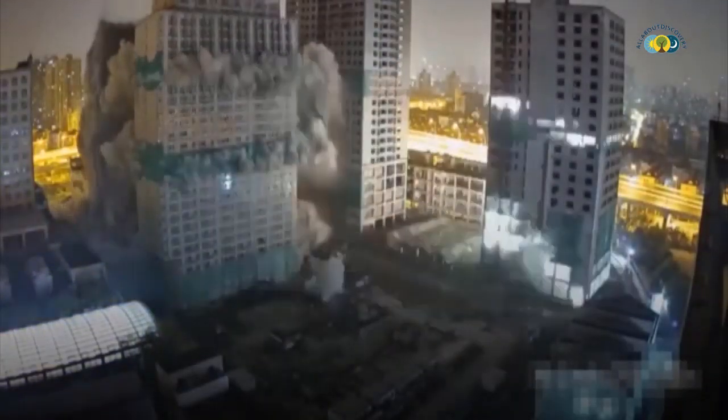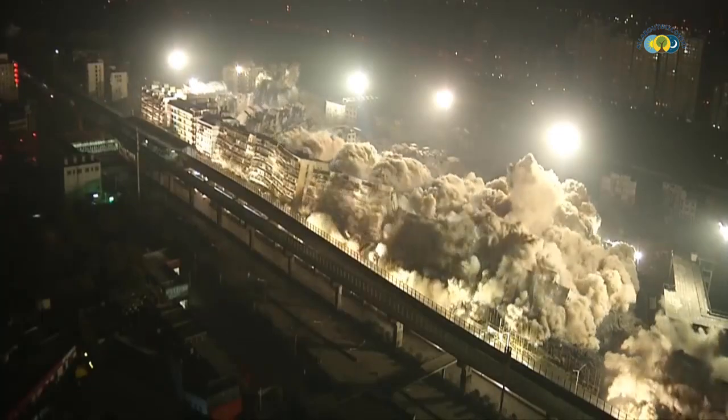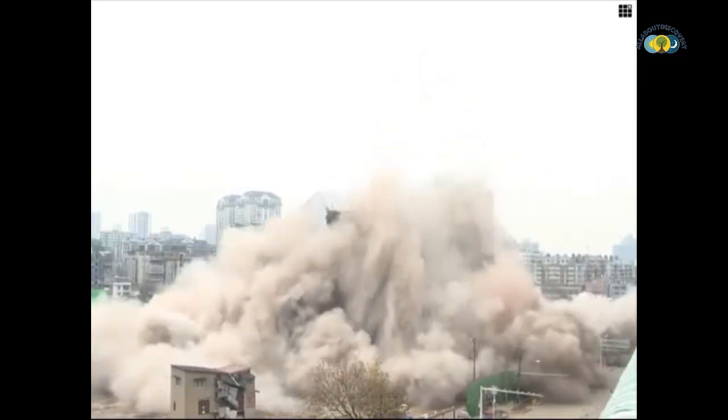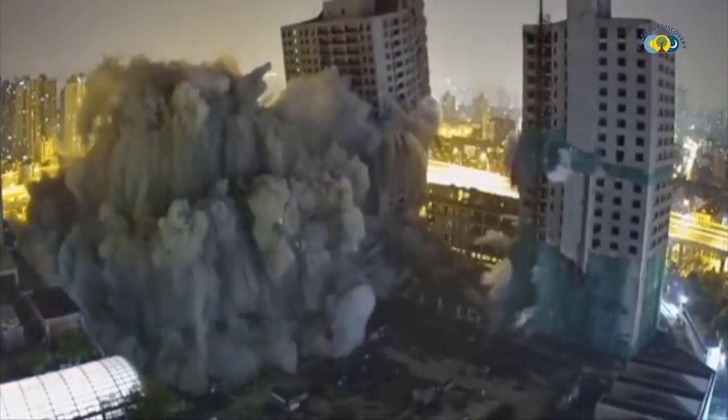What you are about to witness in today's discovery is that demolishing buildings is not as difficult as constructing ones. Building demolition can really be done in just a few seconds using advanced technology. Brace yourself to see the world's fastest building demolition ever caught on camera.